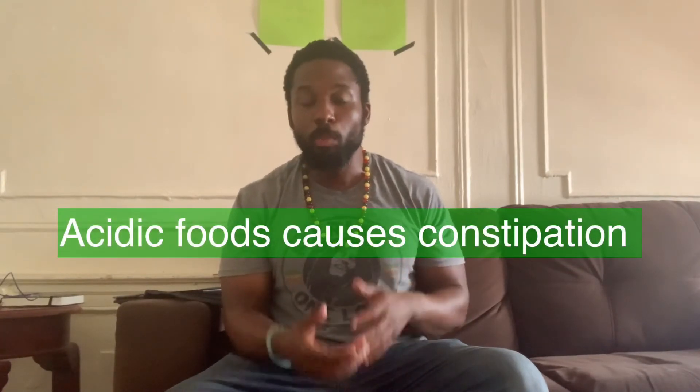Going back to acidic foods for a second — if you are eating a lot of acidic foods, not only do you slow down your digestive system, which will prevent you from using the bathroom regularly, but it will also prevent your body from receiving the vitamins and minerals that you need. It's very important that through research, we eat foods of a higher pH number. Even if you can't afford the highly expensive alkaline foods, there are cheaper options, which I will explain as we go.